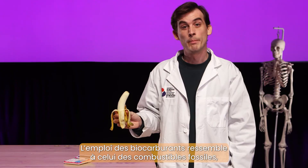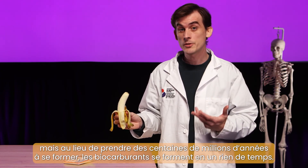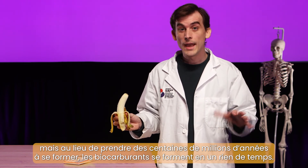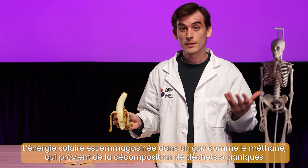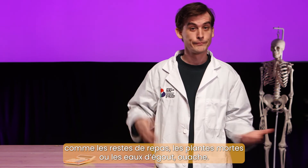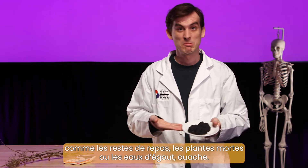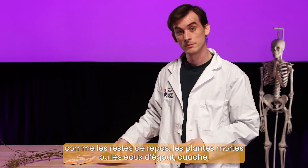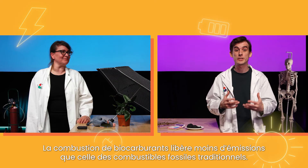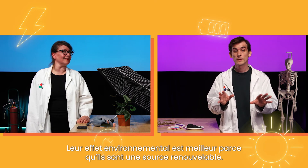Biofuels work a lot like fossil fuels, but unlike fossil fuels — which take hundreds of millions of years to develop — biofuels take hardly any time at all. Energy from the sun is stored in gases like methane, which forms when organic waste such as leftover food, dead plants from our gardens, or sewage decomposes. Burning biofuels releases fewer emissions than traditional fossil fuels, so they're better for the environment. Bonus: they're renewable.